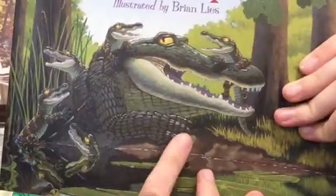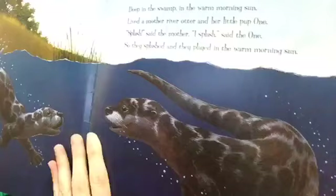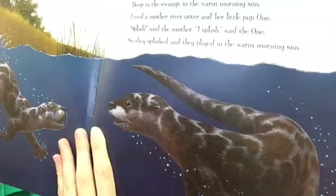First things first — who's on the cover? Our alligator! Deep in the swamp in the warm morning sun lived a mother river otter and her little pup one. "Splash," said the mother. "I splash," said the one. So they splashed and played in the warm morning sun. You can see we've got some river otters — those are native here to Utah. I've got some right over here.